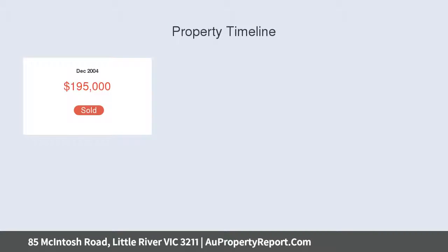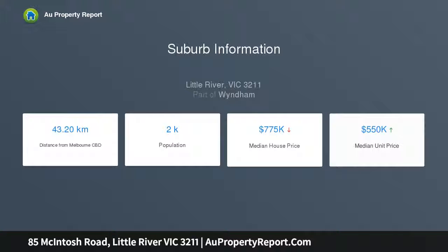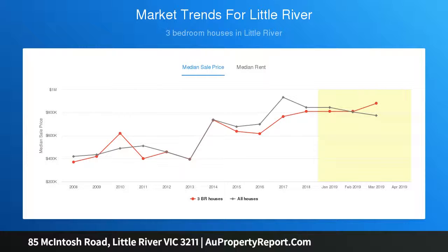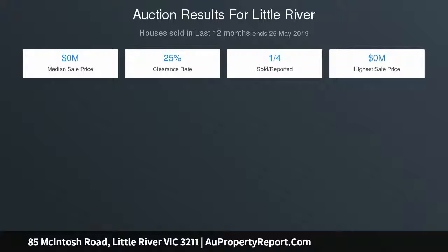Behind the welcoming driveway entrance sits a quality 5-bed home of grand proportions with a well-thought-out floor plan, offering stylish formal and casual living zones — with one wing of the home showcasing sleeping quarters and the other a parent zone with a large retreat, main bedroom, walk-in robe and full ensuite. The formal lounge is adjacent to the retreat with a double brick feature wall creating a relaxing ambience.